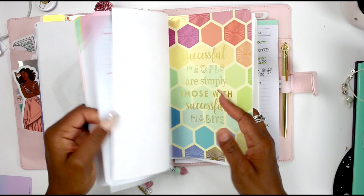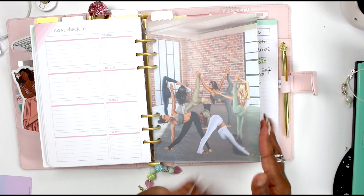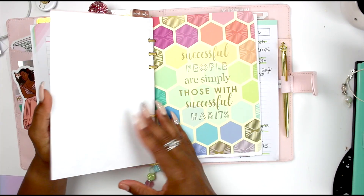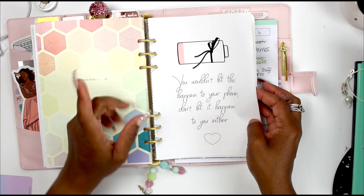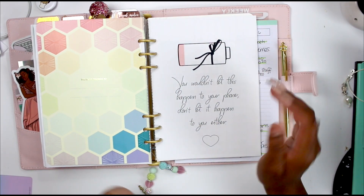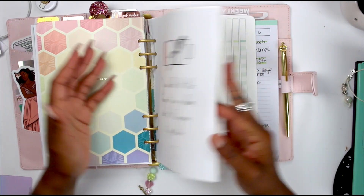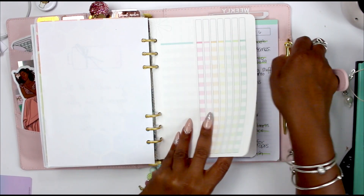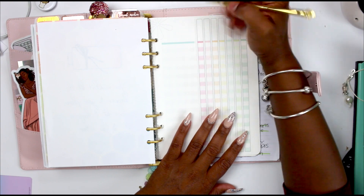Then we go into my social media section — look at this dashboard, Savannah really did her thing! I used a habit tracker in here because a lot of times I will overwhelm myself trying to get too much done. There's that, and then it goes into the habit tracker where I want to list out what videos I've worked on.